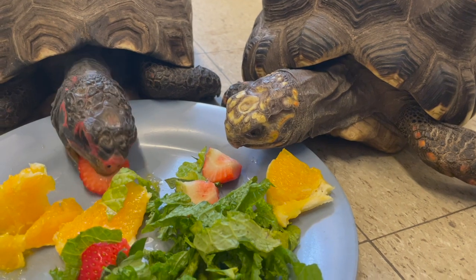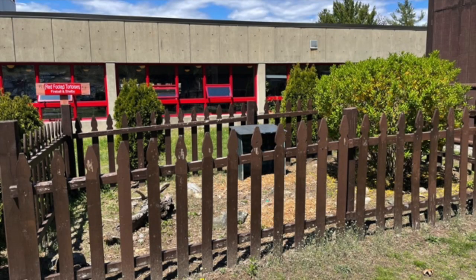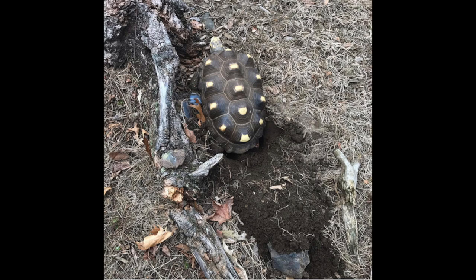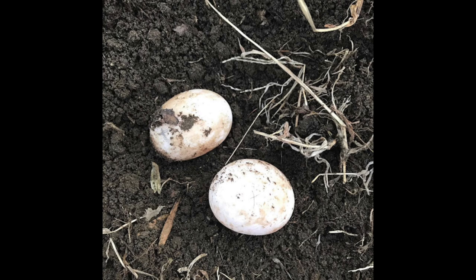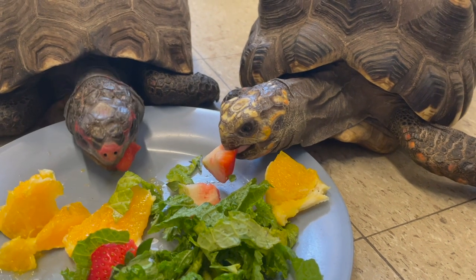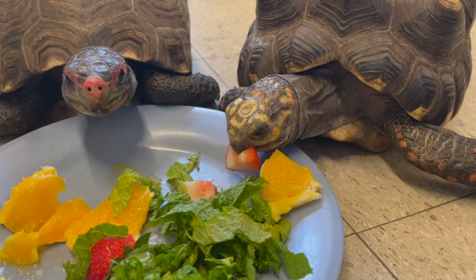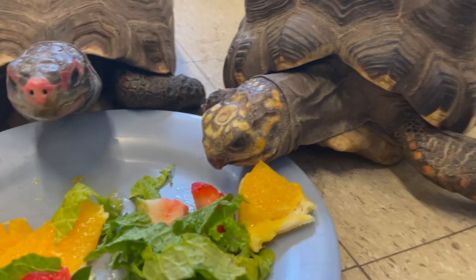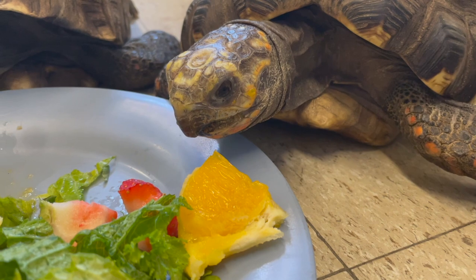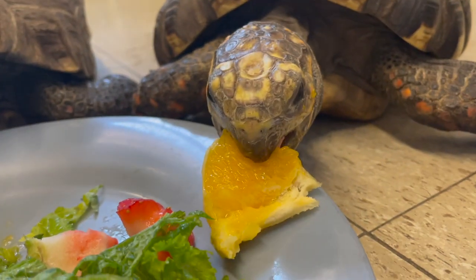Shelby actually laid eggs a few weeks ago. She was in our outdoor enclosure here at the high school where they can get some sun and fresh air. Here's Shelby digging in the dirt, and here are the two eggs that she laid. This is the incubator we put them in. Unfortunately those eggs were not fertile, even though we do have a male and a female. But it was really neat to see. Watch her use that mouth — no teeth. Fireball's really enjoying his orange, and Shelby too.